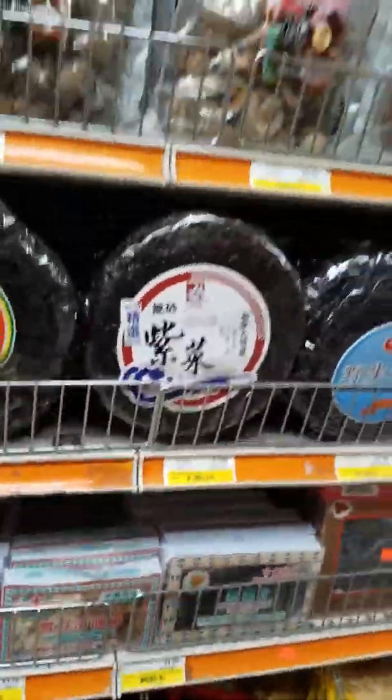Look at this. Dry seaweed. How do you pronounce that word? Dry seaweed. Let's see, it needs to be for sushi. It's a sushi roll. Wow. Interesting. It's very interesting.